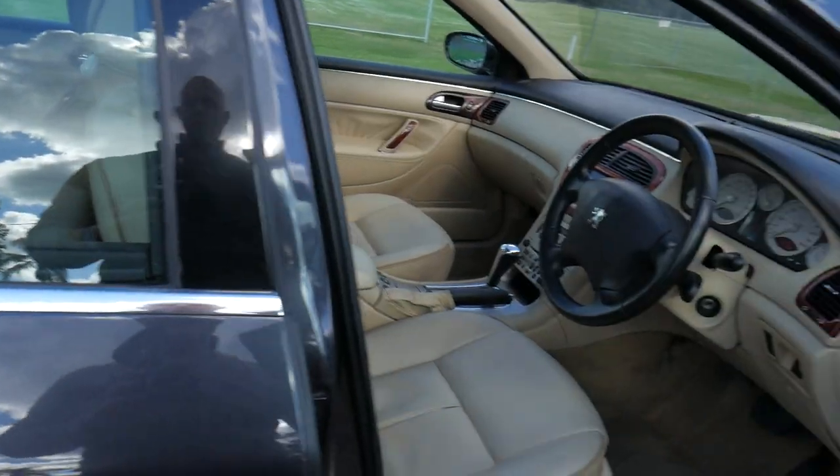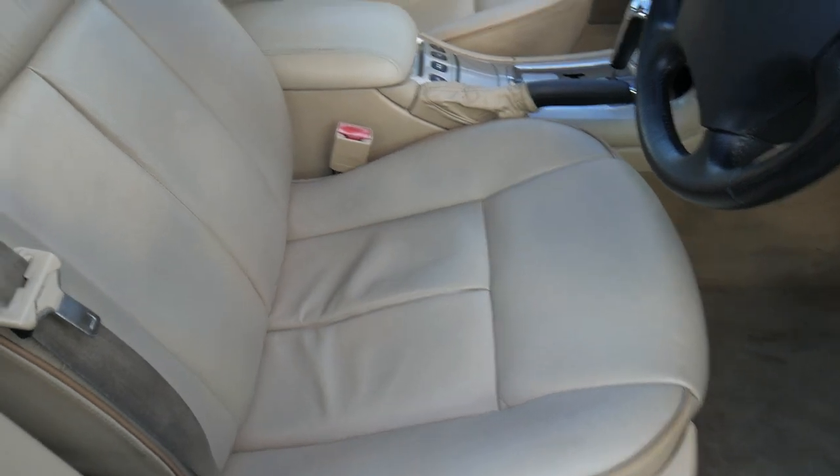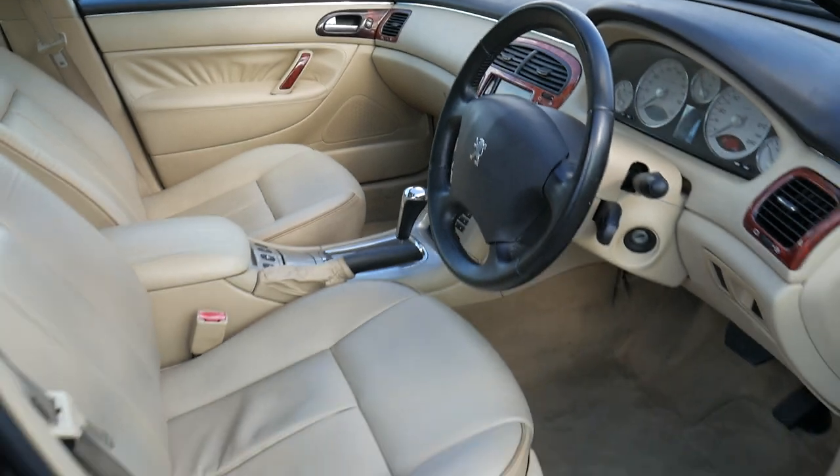Have a look at the condition of the leather interior. We've actually sold this car once before to the gentleman, and he's just bought another car from us. It really is a credit to Peugeot and to the previous owner.